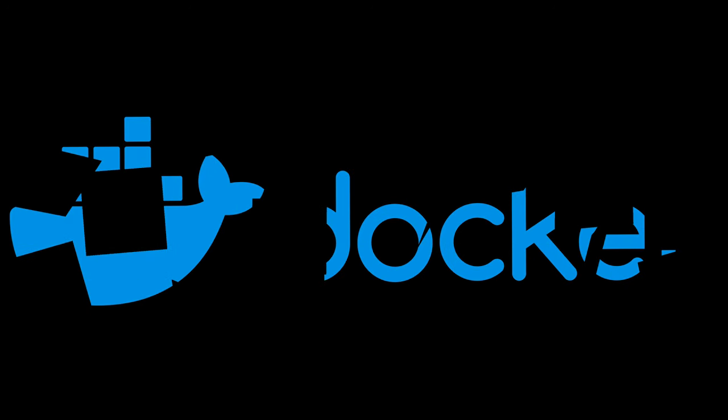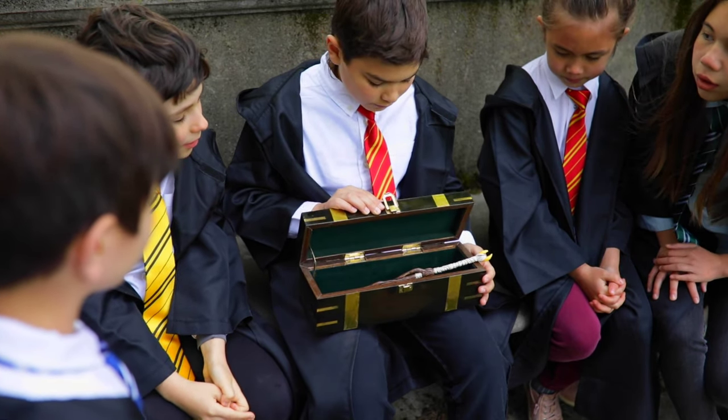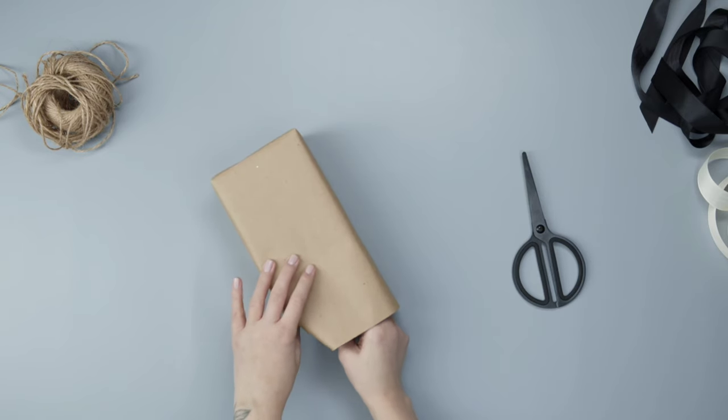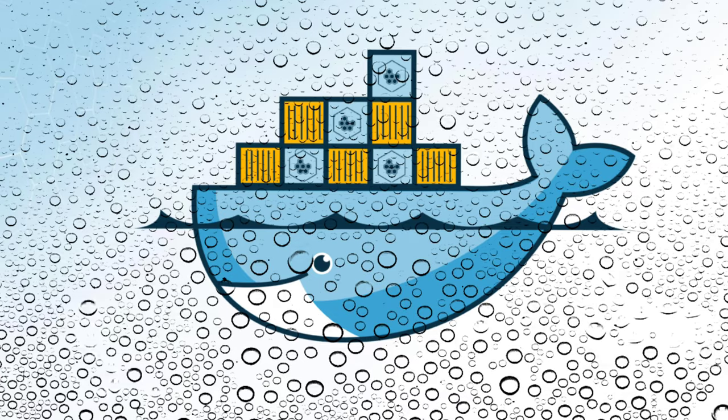Here's where Docker comes in. Docker is like a magic toy box that lets you easily take your toys, or programs, anywhere you want. It wraps your toys in a special container. Just like putting your toys in a special box, this container keeps your toys safe and makes sure they work the same way no matter where you play with them.